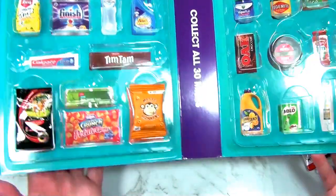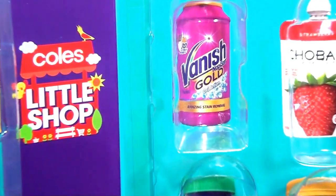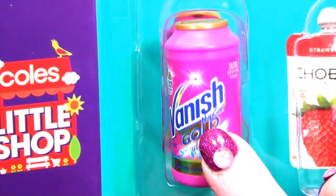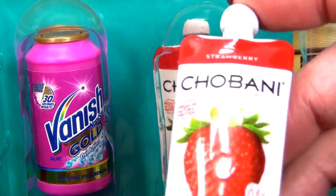So now it's time to go to this side over here. Let's start at the top. We've got this one - we've got two of those. This is the Vanish Gold - a bleach detergent. Keep your whites white. I use Vanish. Then we've got Chobani - this is a strawberry yogurt. I've got three of these. Pop them in.